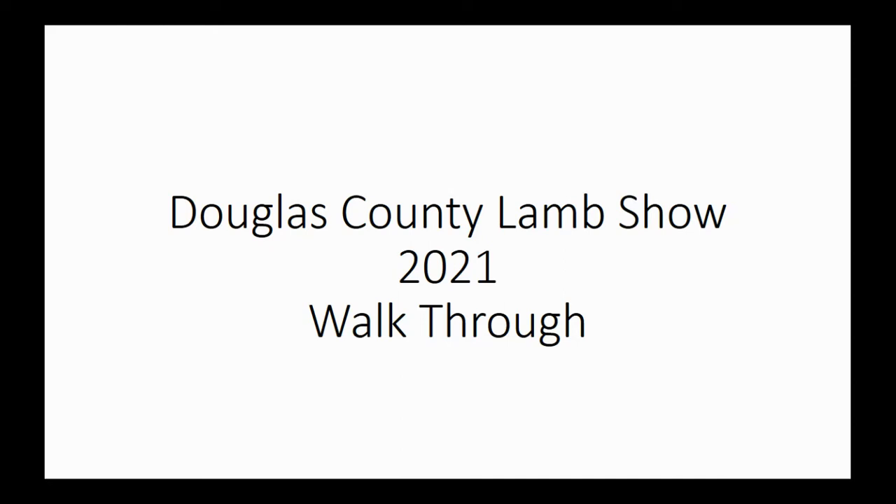Welcome to what is hopefully our last video of needed guidance for the 2021 Douglas County Lamb Show. While we're excited to be able to do this in person, we also know that the realities of the day just mean that we've got certain things we have to accommodate for. We are definitely committed to wanting to be able, for our youth, to show these projects that we've spent months on.